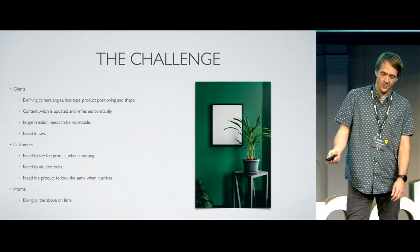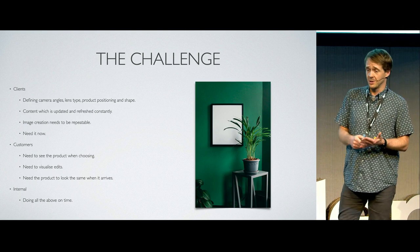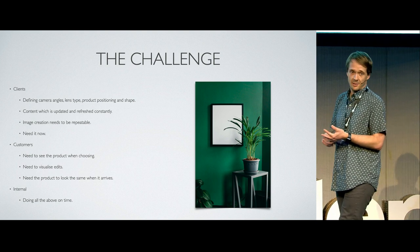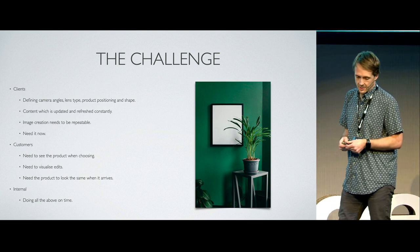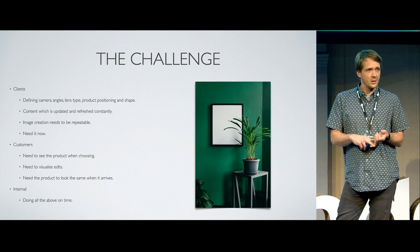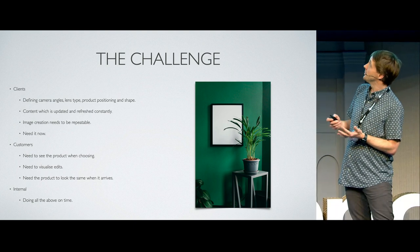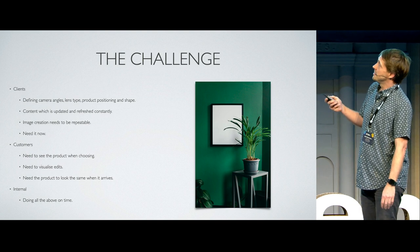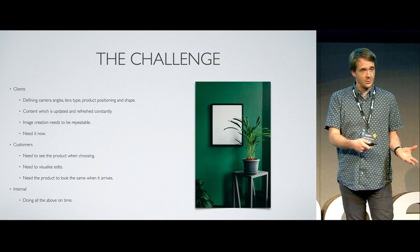The challenge working with clients like that is that they're very big clients, and anyone who's worked in retail will tell you retailers are demanding. They have to meet what their customer wants, and we are all their customers — we're consumers. Our tastes change rapidly and we're very picky. Customers will want to define the camera angle, the lens type, product positions, and they'll want to update content constantly. Everything we do needs to be repeatable and needed now. The customers have to see every product they're choosing, visualize the edits they make, and everything needs to look the same when it arrives at their door as it does on site.